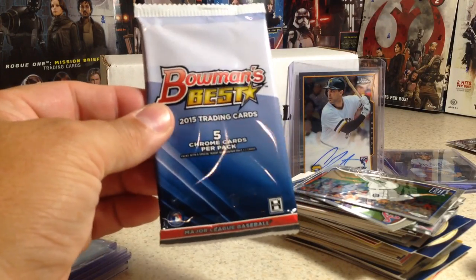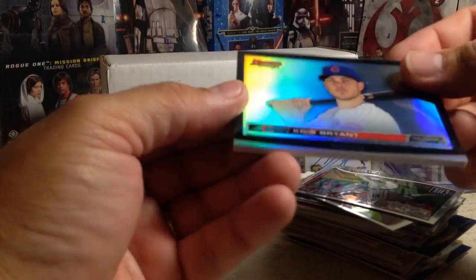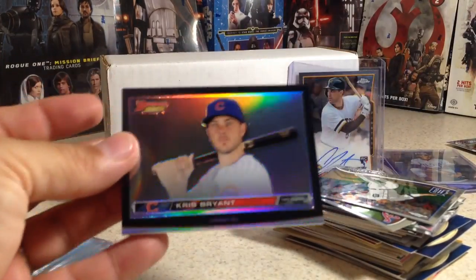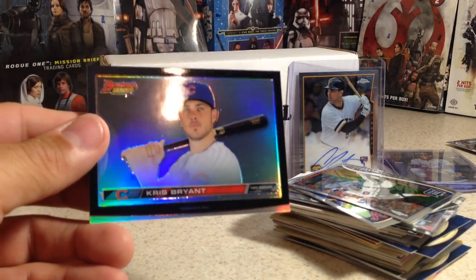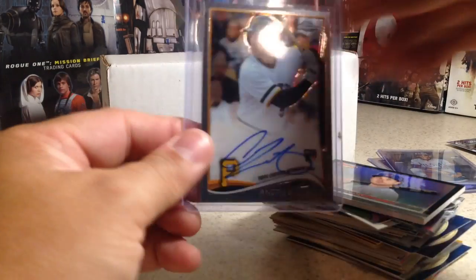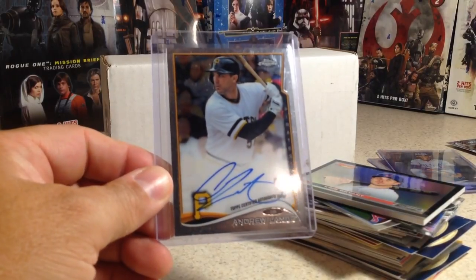This is what I would consider the best package — Bowman's Best 2016. We've got one card and it's cool though — it's Kris Bryant. But it's just a one-card pack; I'll have to find some big sleeves for it. All these high-definition cards — Kris Bryant. So we got one hit, and it was an Andrew Lambo autograph from 2014 Topps Chrome. Stay tuned for more videos.